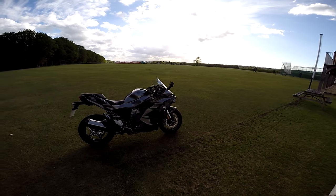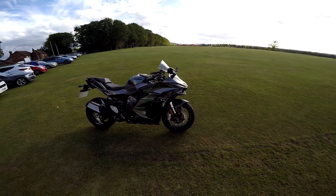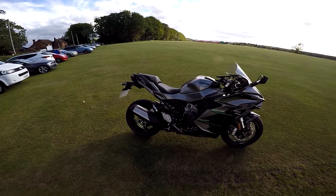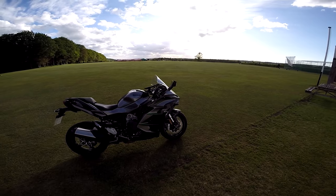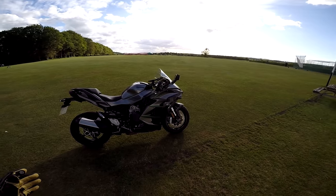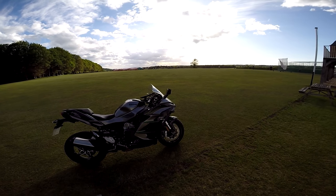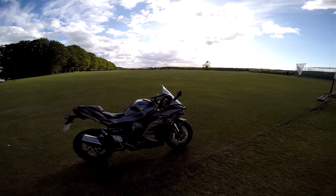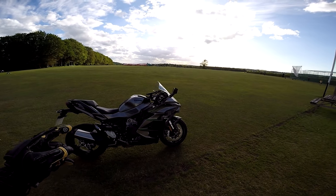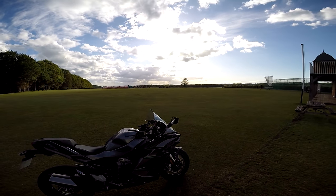Welcome along guys. The time has come for the beautiful Ninja H2SX to go back to Wheels Motorcycles. Massive thanks to Wheels Motorcycles for loaning me this beauty for the last 10 days. In this video we're going to go through the things I like about the bike, the things I think could be improved, and if you're interested in what all this supercharger business is about, stick around. We're going to jump on and take this bike up for one last ride and I'll let you know my final thoughts.